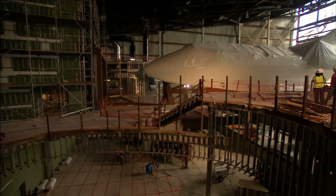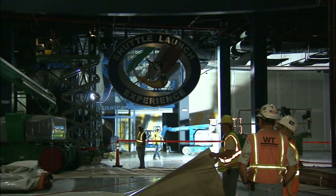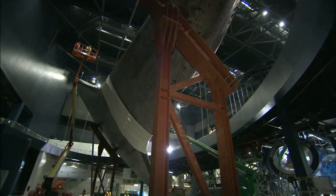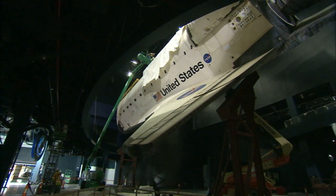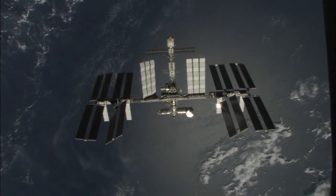Additional displays in the facility will tell the 30-year story of the entire Space Shuttle program, including a focus on the contributions of thousands of people working behind the scenes. Exhibits will showcase the shuttle's key role in the launch and servicing of the Hubble Space Telescope, as well as construction of the International Space Station.